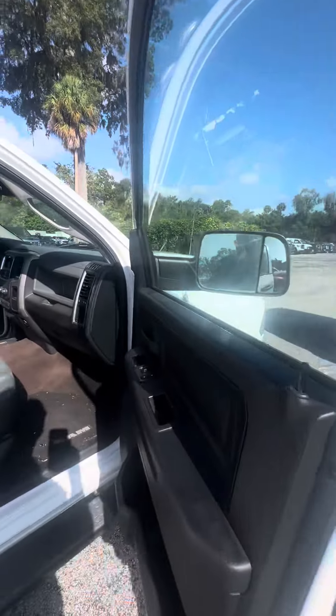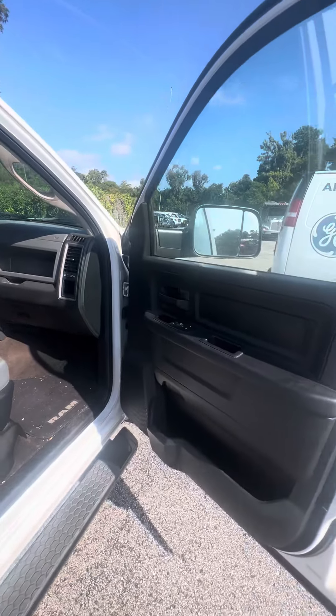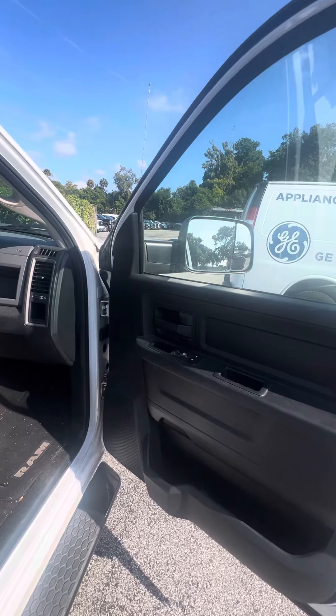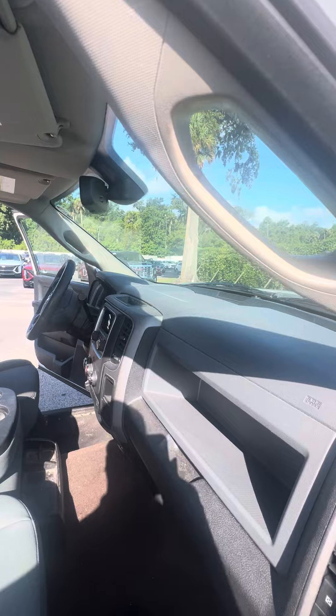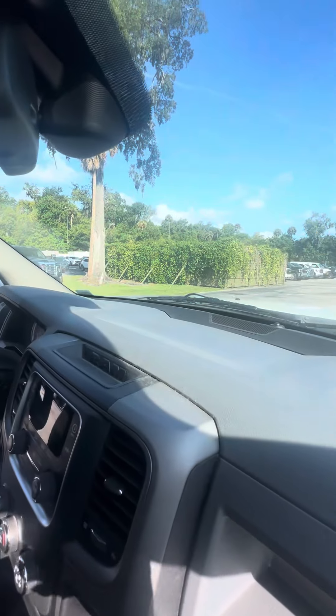As we look inside this vehicle: power windows on all four doors, power locks on the front two doors, cup holders on all four doors. I want to apologize — the vehicle just came in, so it's getting ready to go through our service and detail department. No damage to the dashboard.